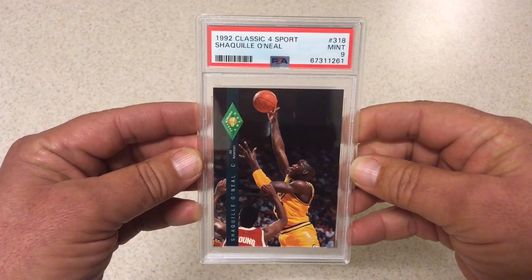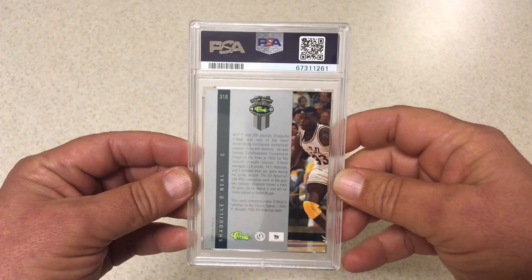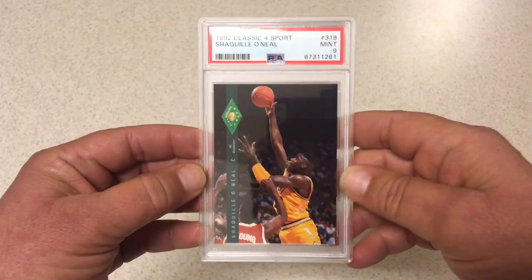Next we got 1992 Classic Four Sport Shaq rookie, PSA 9. Of course was hoping for a 10, but the 9 on this card is not bad either — it's a fairly low pop card. Didn't have one in the collection, so that one may end up staying.